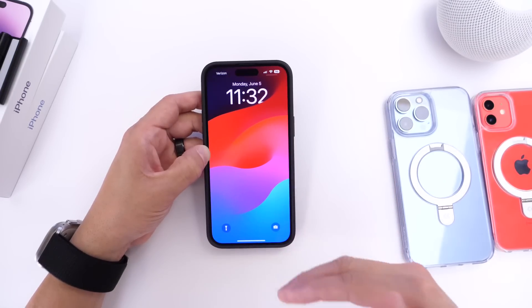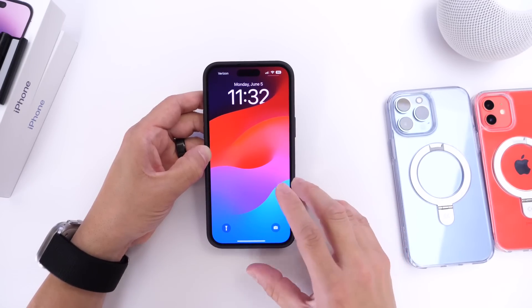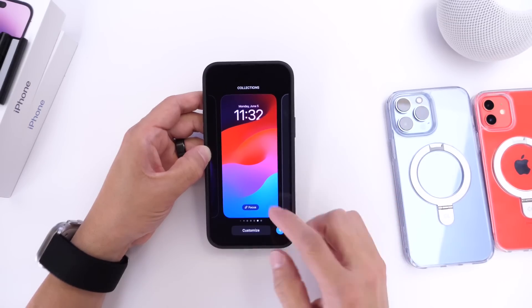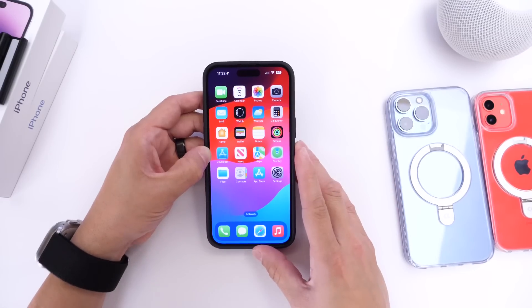Hopefully in additional betas we'll see more options. There was speculation that Apple would announce a new way to delete and arrange lock screens, and that could still be coming in later updates — this is just Beta 1 and a lot could change before the official release.